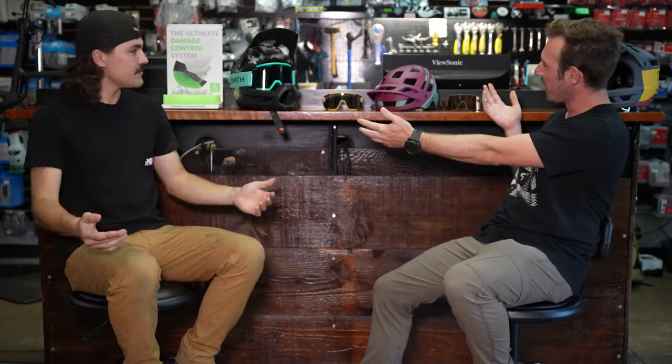Hey guys, Zach here at The Path. Today I'm sitting down with someone you probably haven't seen before — this is Dom. Dom works for a couple different brands as an outside sales rep in Southern California, but the main brand he's here with is Smith. You can see it all displayed right here. He's been working with The Path for a couple years and with Smith about four years altogether.